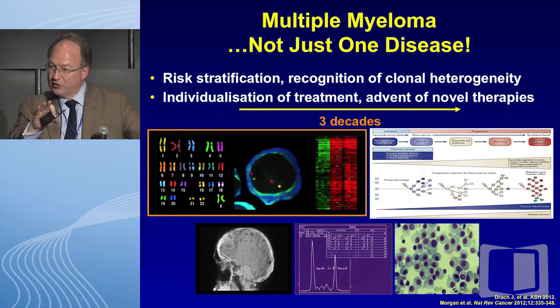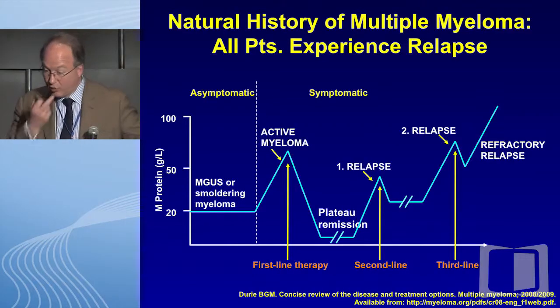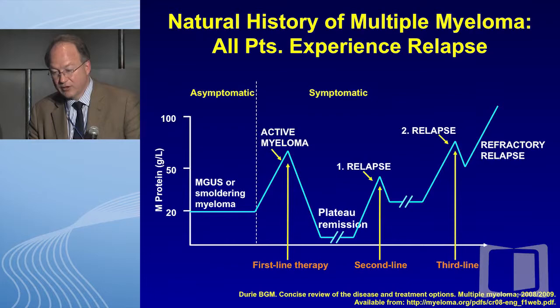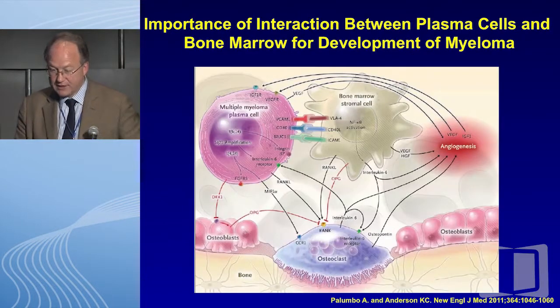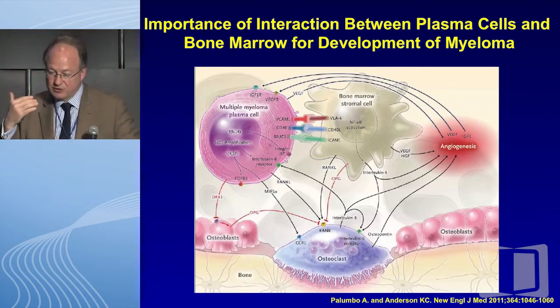I'm going to move very quickly through this — the slides are fully available on your computers. I apologize for the speed of the presentation, but just to cover a bit of ground: as we all recognize, myeloma is highly heterogeneous and not just one disease. What's really interesting is that within a patient — not only do we recognize differences between patients, but within patients — this whole entity of clonal heterogeneity and clonal evolution has become especially important, and no more so than in the relapsed refractory setting.